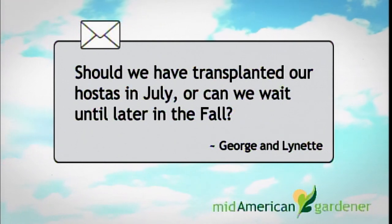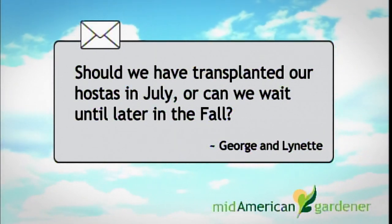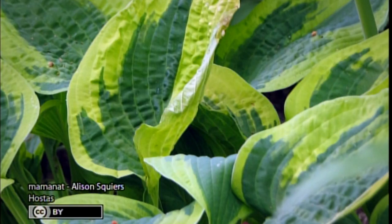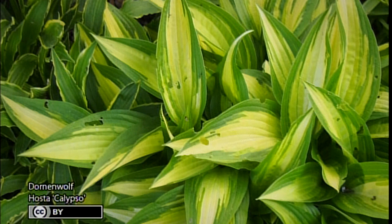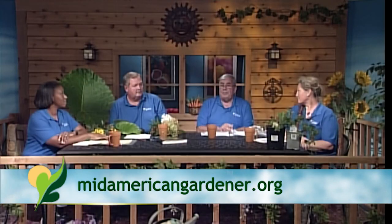I've got an email — George and Lynette were wondering if they could transplant their hostas. This was asked in July — do they need to wait until fall? It depends on what you're going to do. If you're going to divide them rather than just transplanting, I would wait till spring. Depending on how big they are, I wait until the leaves kind of open up so you can see where to make your cuts. If they're very large, you may need a reciprocating saw — you dig the whole plant up, lay it on its side. I had some this spring where I got 200 plants out of one plant, and I had to use my reciprocating saw, making cuts and ending up with little squares. Each one had at least two or three hostas in it.